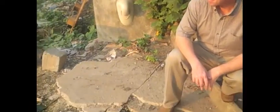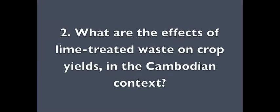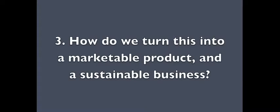We will use the Grand Challenges Canada Award to answer the following questions: What are the safest and most efficient ways to treat waste with lime? What are the effects of lime-treated waste on crop yields in the Cambodian context? And how do we turn this into a marketable product and a sustainable business?